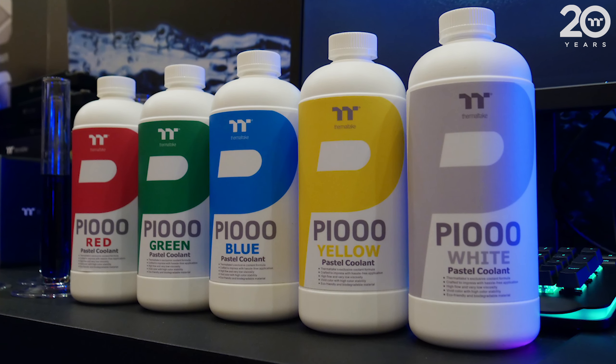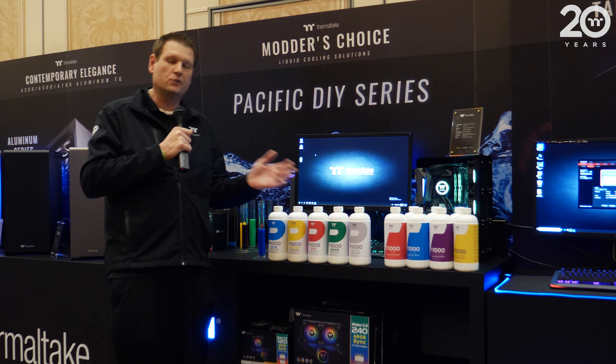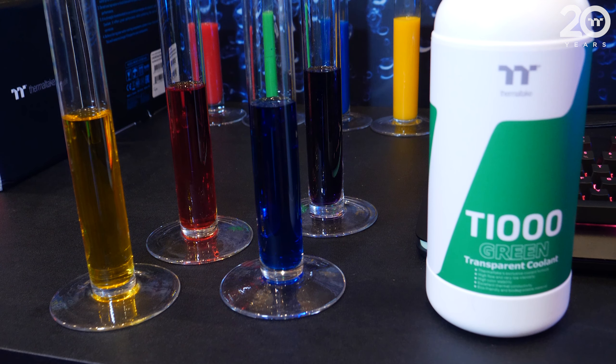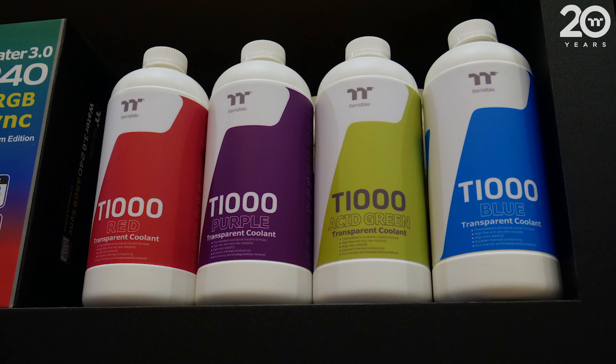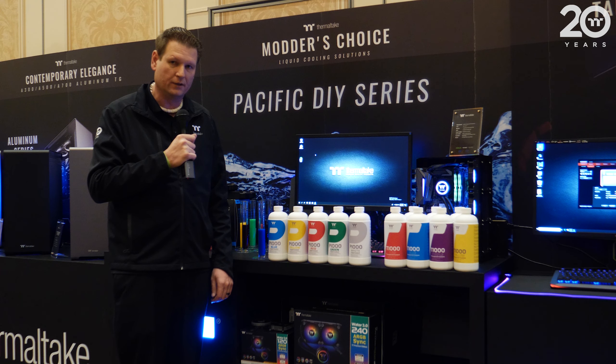We have five new colors to start for the P1000 line. For transparents, our pure clear coolant has been doing great, so we're expanding that to a new T1000 transparent coolant series with up to seven different colors available as well. Look forward to more information on that, and of course with the new coolants, we look forward to seeing it in your build.